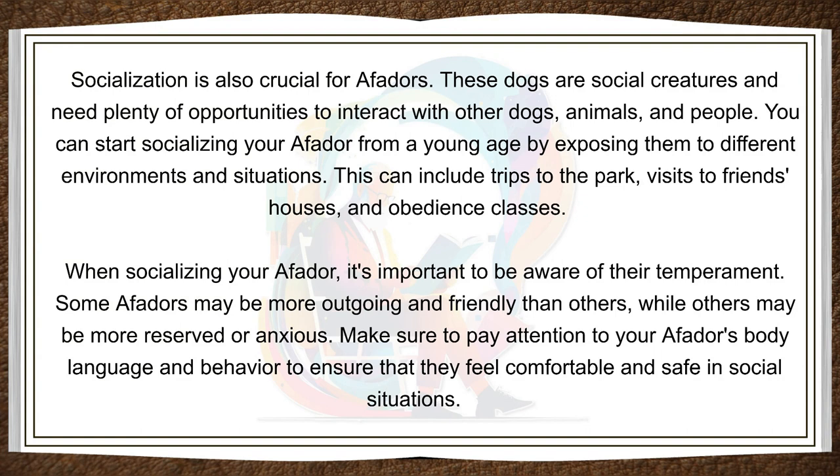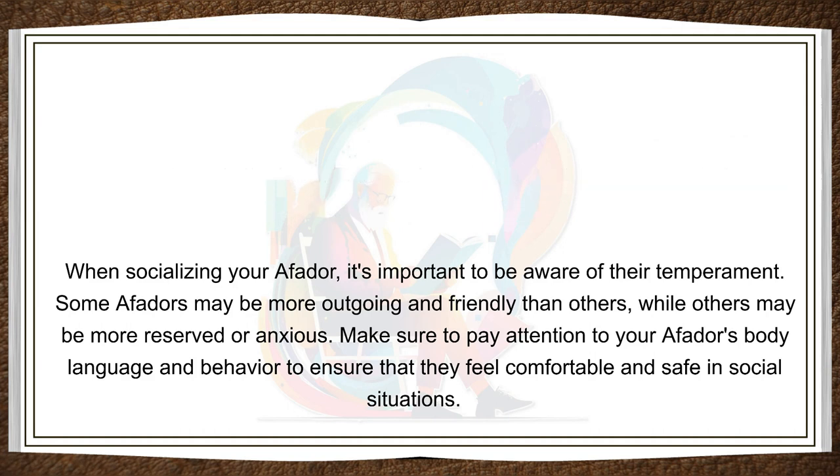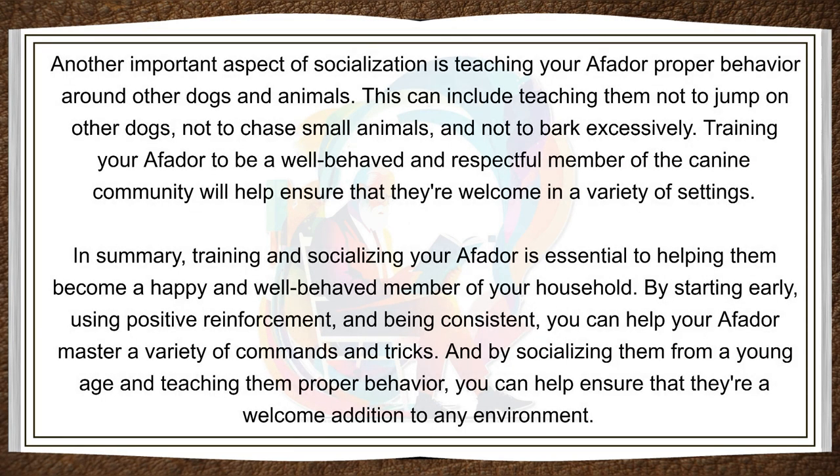When socializing your Affidor, it's important to be aware of their temperament. Some Affidors may be more outgoing and friendly than others, while others may be more reserved or anxious. Make sure to pay attention to your Affidor's body language and behavior to ensure that they feel comfortable and safe in social situations. Another important aspect of socialization is teaching your Affidor proper behavior around other dogs and animals. This can include teaching them not to jump on other dogs, not to chase small animals, and not to bark excessively. Training your Affidor to be a well-behaved and respectful member of the canine community will help ensure that they're welcome in a variety of settings.